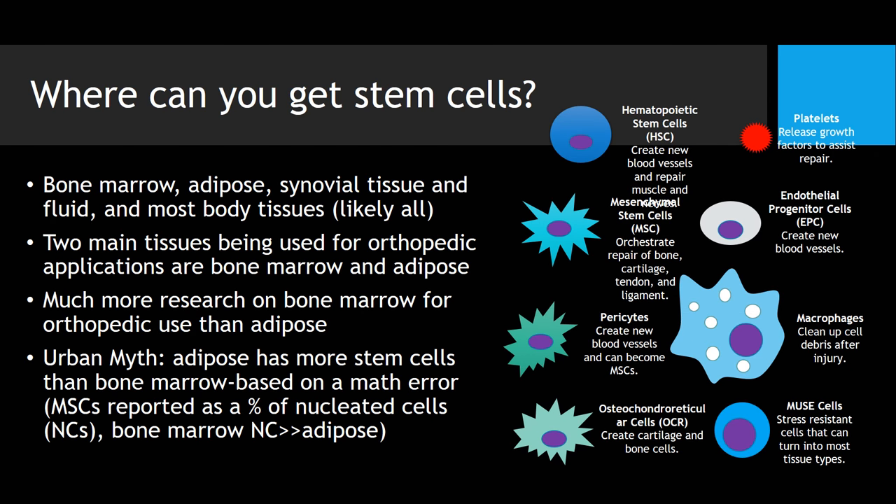If you look at where adult stem cells can come from, we're primarily talking about bone marrow and adipose. And these are just some of the cells listed here that can come from bone marrow — that include stem cells and many other cells, as you can see.